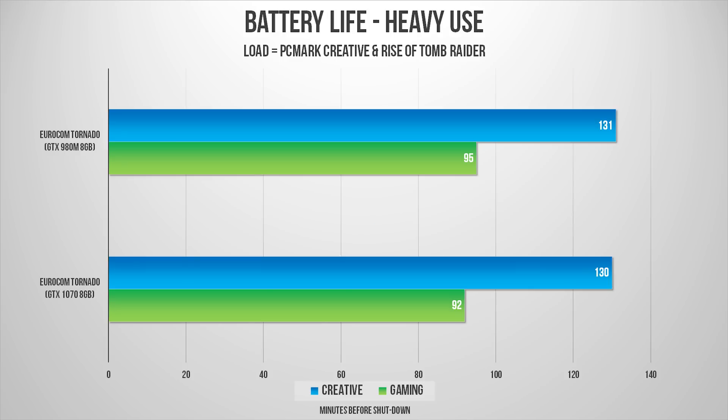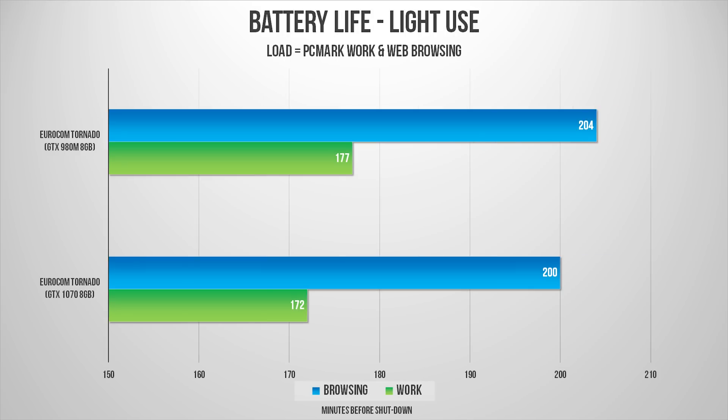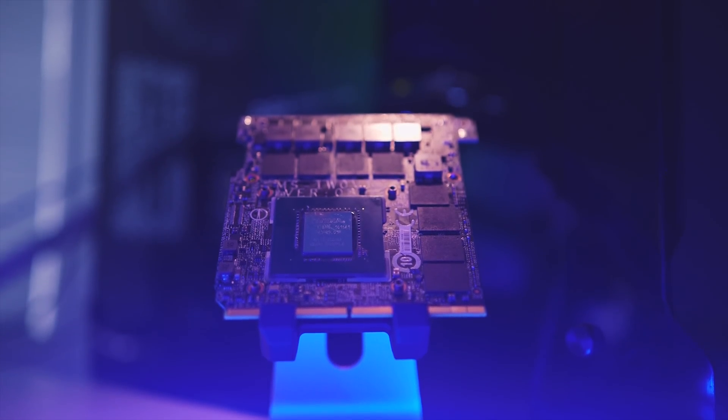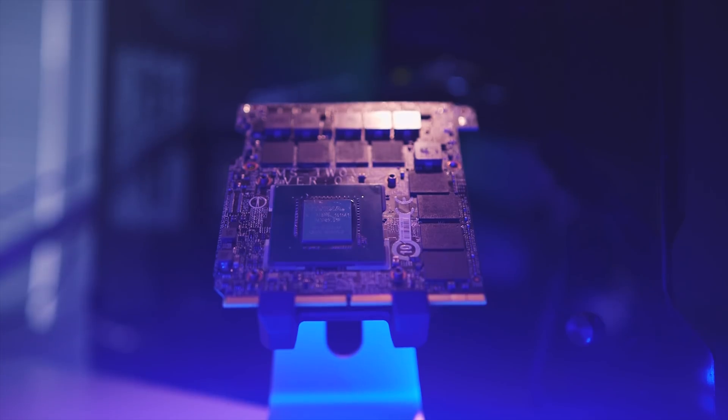Let's talk about battery life. As you can see, the GTX 1070 gives about the same battery life as the GTX 980M. On the surface that might not seem as impressive, but remember this new card grants double the amount of performance. This is all about performance per watt, and in that regard, Pascal rules the day.